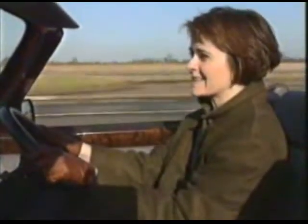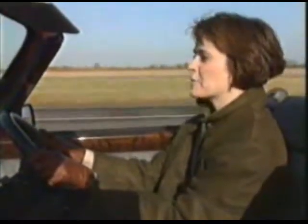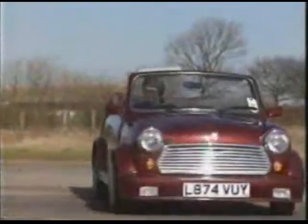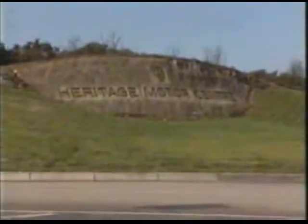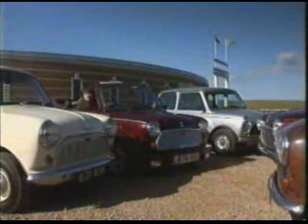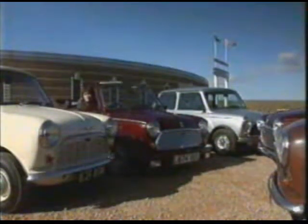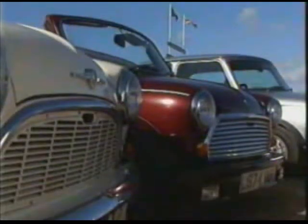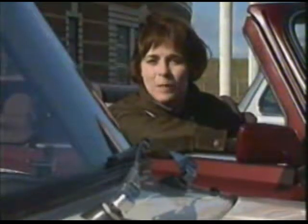This is Britain's most popular and successful car, the Mini. Over 5 million have been made. This is one of the latest models. And this is one of the very first Minis. It was made in 1959. As you can see, the design has hardly changed. Very few cars have lasted as long as the Mini. So, why is it so popular?